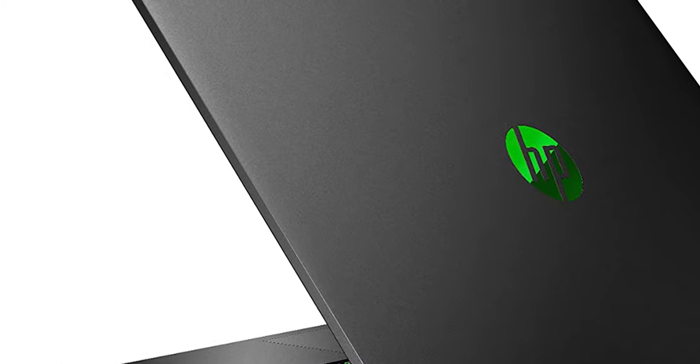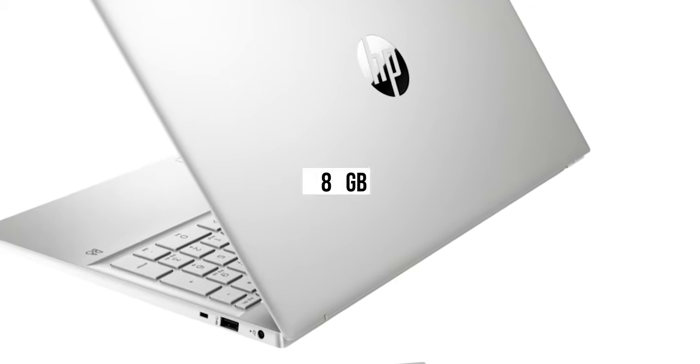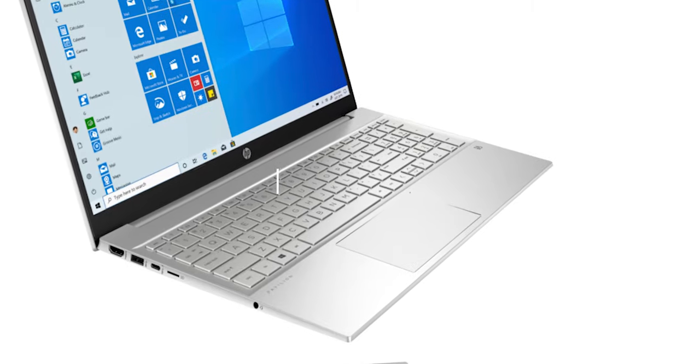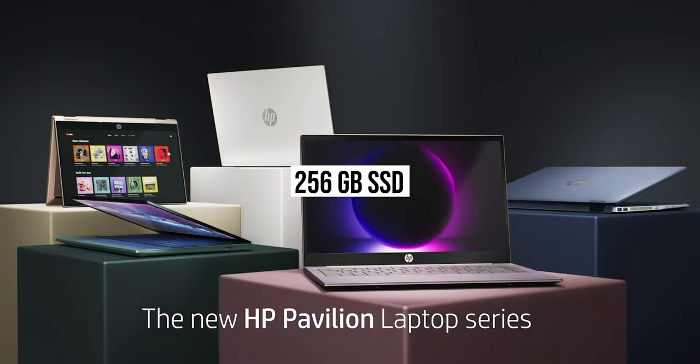Don't forget the storage options this gaming laptop comes with. There's an availability of 8GB RAM for advanced multitasking, helping you get the most desired adventure. Moreover, the 256GB SSD storage is beneficial to accommodate your favorite games.